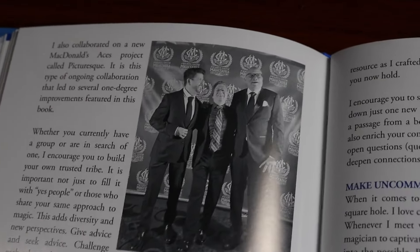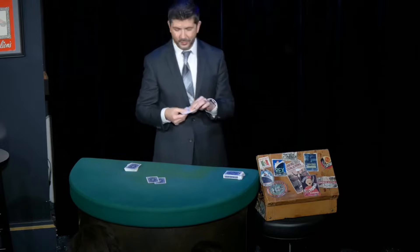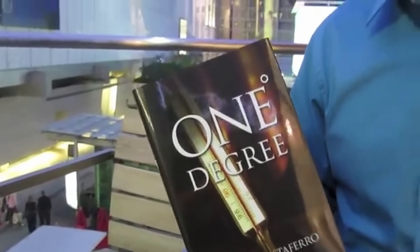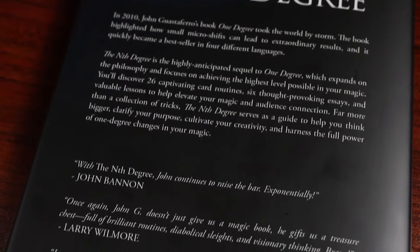Going back for a second to compare: One Degree had 20 different tricks and five essays, while The Nth Degree has 26 tricks and six essays, so you do get a little more. One Degree became one of the best sellers for Vanishing Ink of all time, was translated into multiple languages, sold around the world, sold out of a print run, and is now back in print. If you don't know John G.'s material, I recommend starting with The Nth Degree, and if you like what you read — and I'm pretty confident you will — go back and get One Degree. Between the two, you're going to have a lot of fun performing some excellent card magic unlike a lot of the other stuff you probably have.